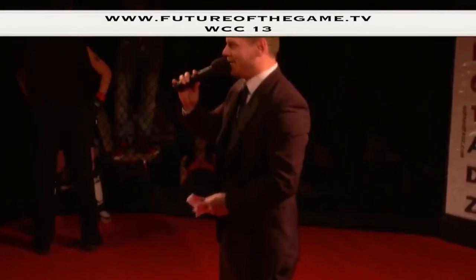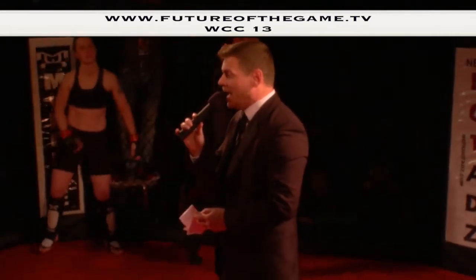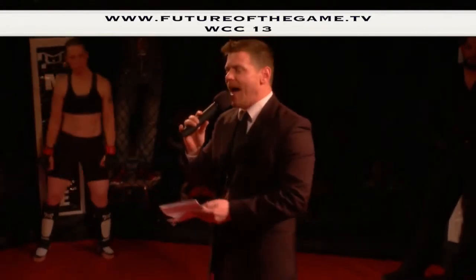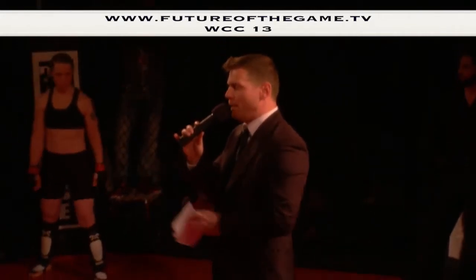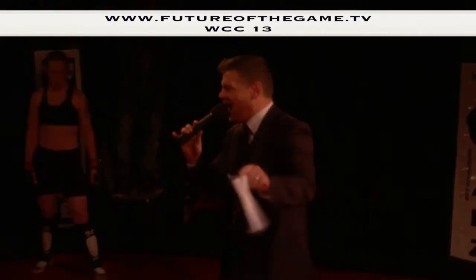Ladies and gentlemen, the following contest is our final preliminary bout this season. It is set for three two-minute rounds of cage fighting. Introducing first, to my left, fighting out of the blue corner, standing five feet five inches tall, weighing in at 140 pounds, representing Team Defiant and hailing from Cecil County, Maryland — Shannon Shade.